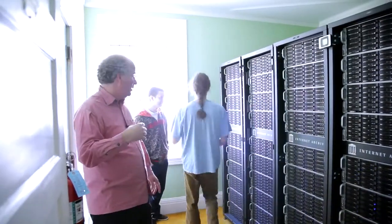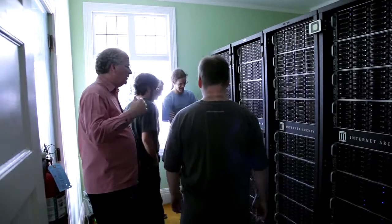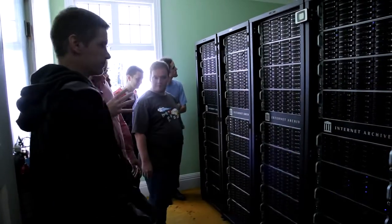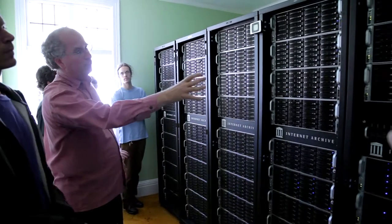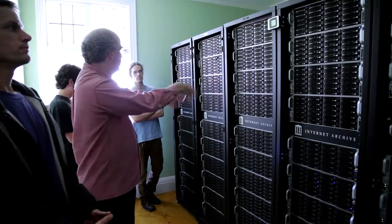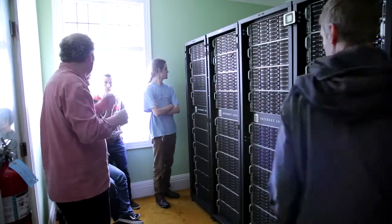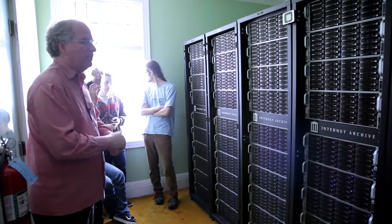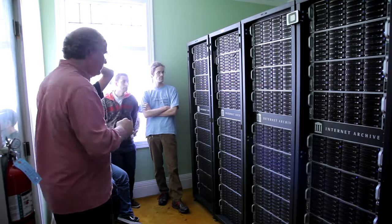More servers. These are more of our servers — these are the front-end machines, search engines, databases, and the like. These are storage machines, but everything's made out of the same stuff over and over again, which is now becoming more common — it's how the Googles, Hotmails, and Yahoos work.